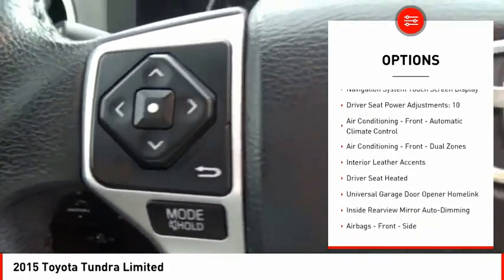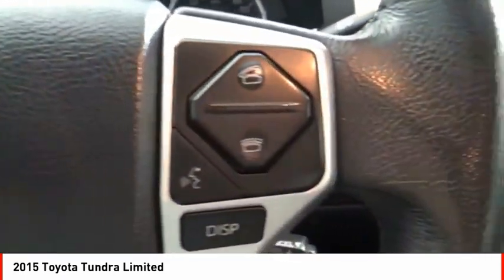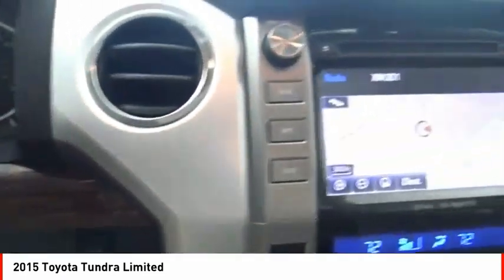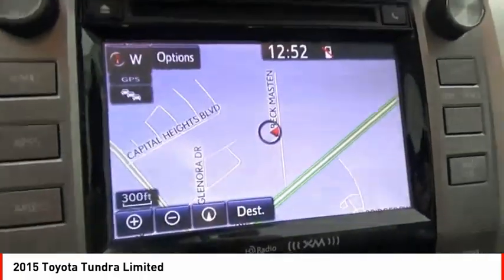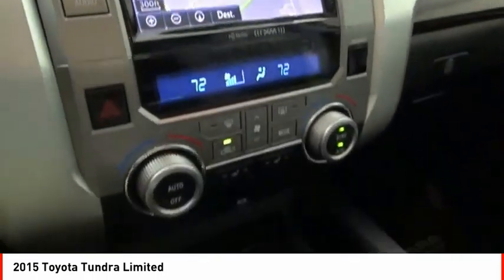Daytime running lights, fog lights, power brakes, braking assist, voice activated navigation system, airbags, front knee airbags. Drive away with a great deal on this vehicle. Call or stop in today.